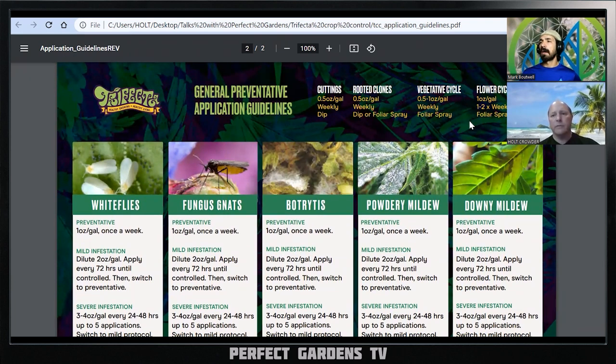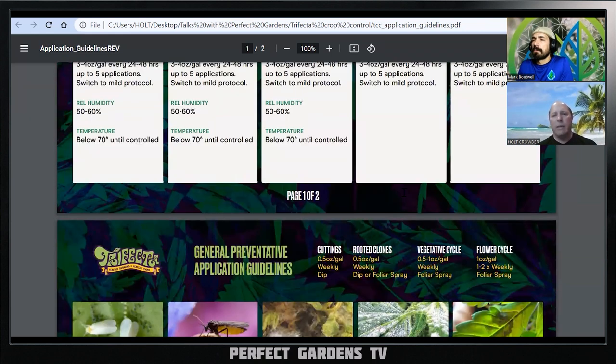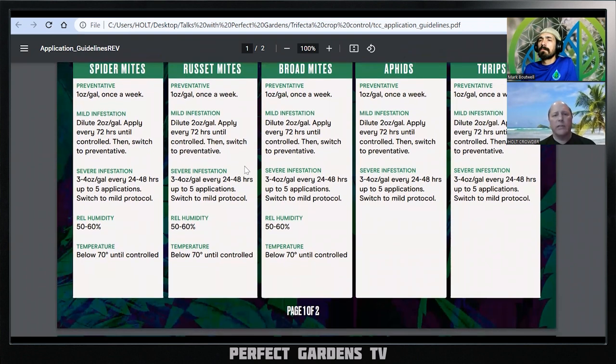The rooted clones and cuttings may be more sensitive because their plants aren't as hardy at that stage. I'm not really sure what their mentality was behind that, other than just to get you using one product through the whole cycle — which is a typical advertising thing. For a mild infestation, you're doubling the dose and applying every three days. For a severe infestation, you're going to four ounces per gallon every 24 to 48 hours for up to five applications. That can get quite costly.